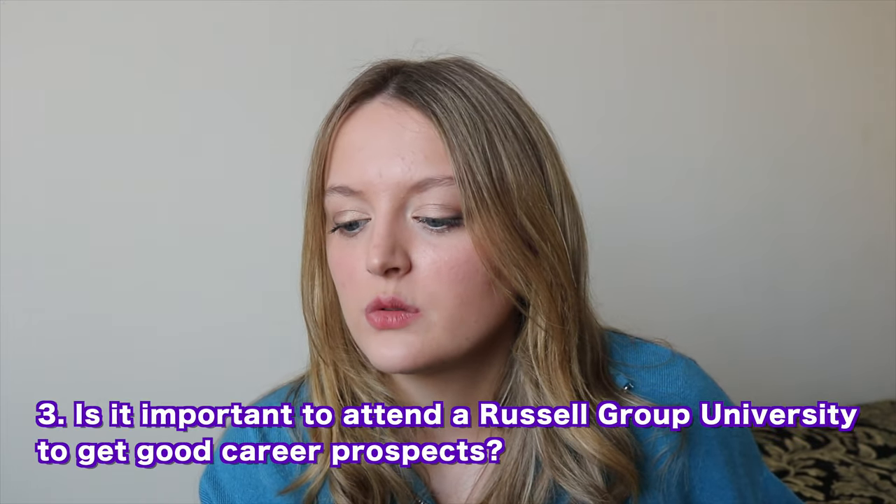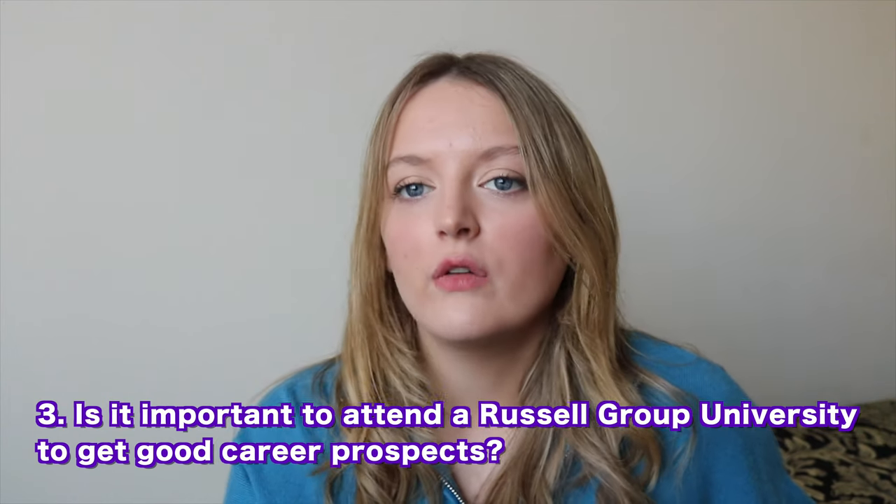Is it important to attend a Russell Group university to get good career prospects? My answer will be biased since I went to a Russell Group, but I'd say it certainly helps. It's not unheard of to get a great job without one, but if you ask people at a magic circle firm where they studied, the majority will likely be Oxbridge or Russell Group. The teaching standard is widely recognised as excellent, facilities are better, and career opportunities are greater.